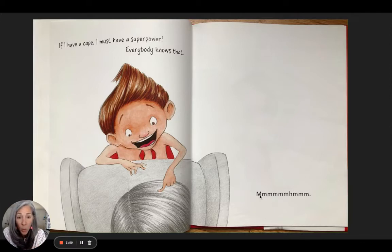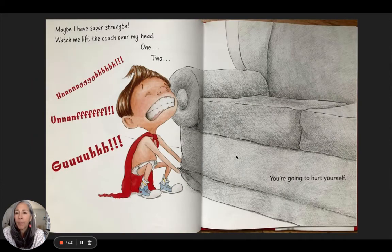See, there are no letters — it's not a word, it's a sound. This person is not really listening, only halfway listening. Maybe he has super strength — watch him lift the couch over his head. One, two. 'You're going to hurt yourself.' Sofas are heavy, so you can see why he couldn't pick that up.